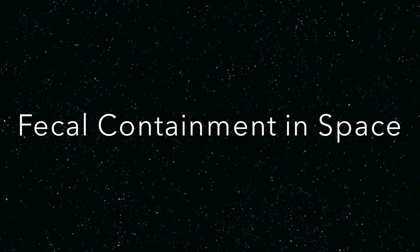I'm Amy Shira Teitel, and this is a Vintage Space video. During the Mercury program, when missions lasted less than 35 hours, NASA took preventative measures against its astronauts defecating. The agency fed the astronauts low-residue diets — diets consisting of food that left very little waste after the body had absorbed all necessary nutrients.